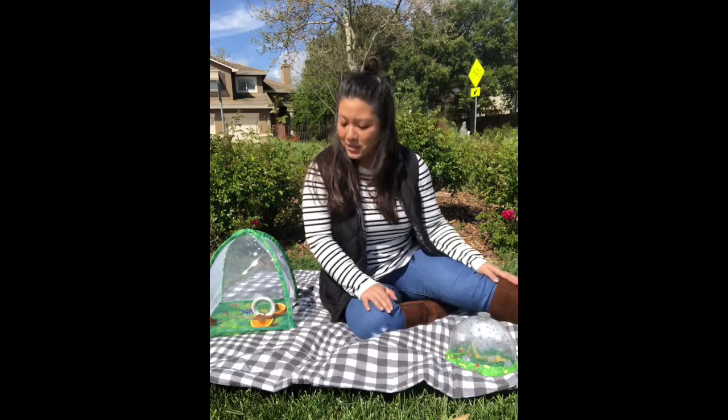Hi everyone. Normally we would get to do this together, but since we are doing some distance learning right now, this is the next best thing. Today we are going to be releasing our full-grown butterflies and ladybugs. We've gotten to see them change and grow over these last couple weeks. We started in the classroom and then you guys got to see some of those changes from your own homes via the internet. So today we're going to get to say goodbye and see why it's so important that these guys turn out in the wild.